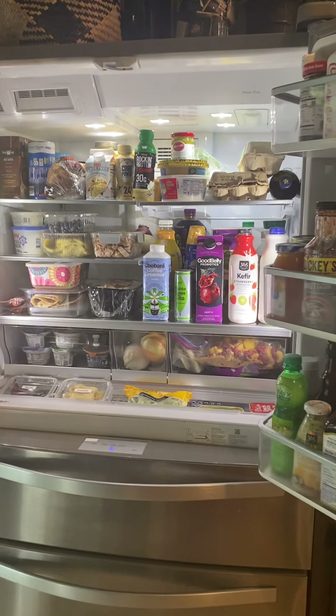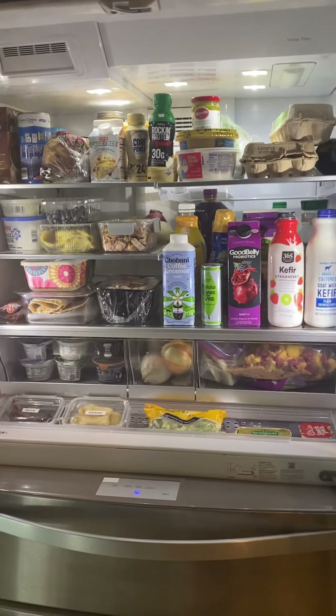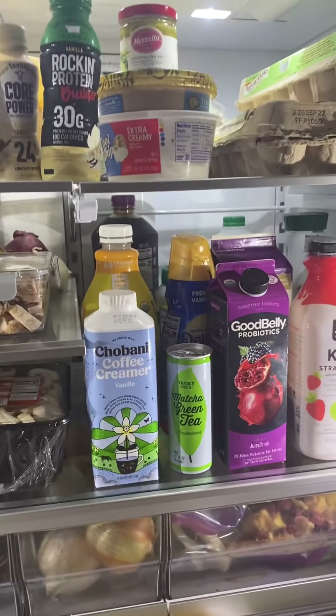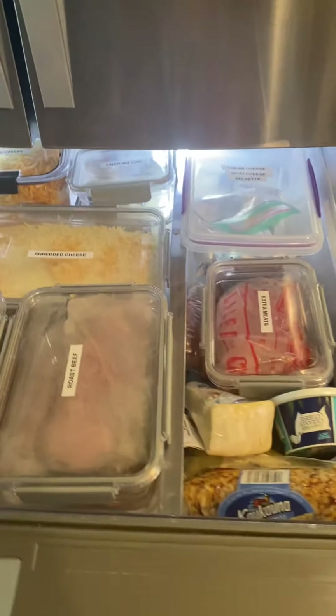I just cleaned my fridge and I'm giving you a quick tour of some of the things I like. I'm just going to show you around real quick. I just went to Walmart and I got all these cool containers that are really nice.